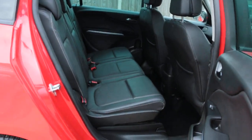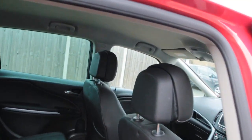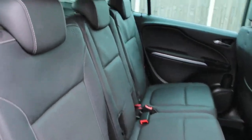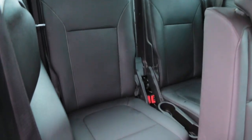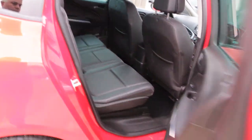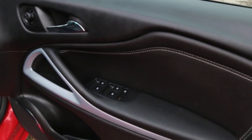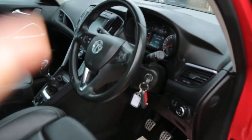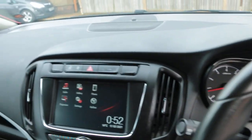Full black leather interior, side and front airbags, seven headrests, ISOFIX child seat preparation, two extra seats in the back, electric windows, and star screen.